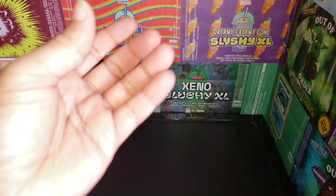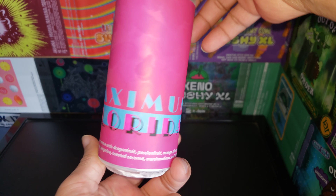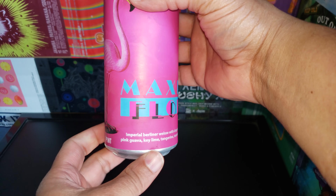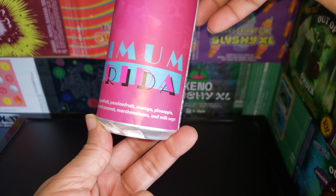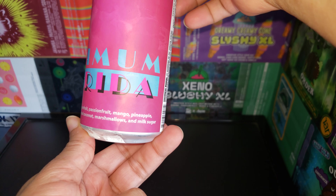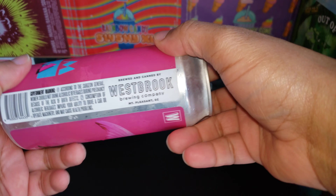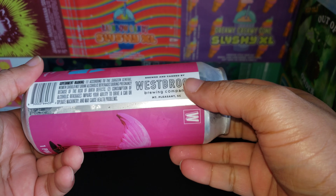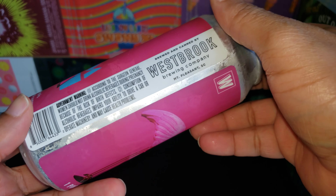Today we got something cool in stock — the Maximum Florida. Look how monochrome pink this can is, gives you that vibe of Florida. This is a Berliner weisse with dragon fruit, passion fruit, mango, pineapple, pink guava, key lime, tangerine, toasted coconut, marshmallows, and milk sugar. It's like fruit cocktail! This bad boy is made by Westbrook Brewing Company out of Mount Pleasant — that's South Carolina.